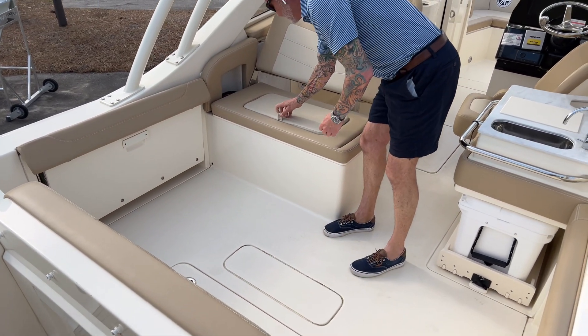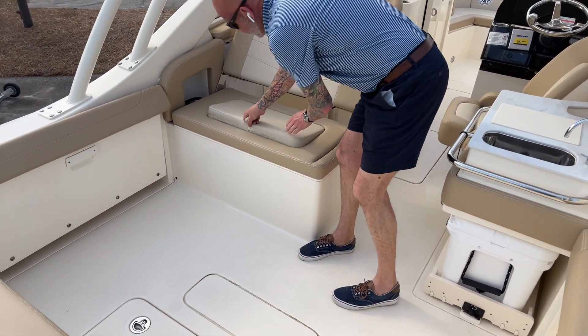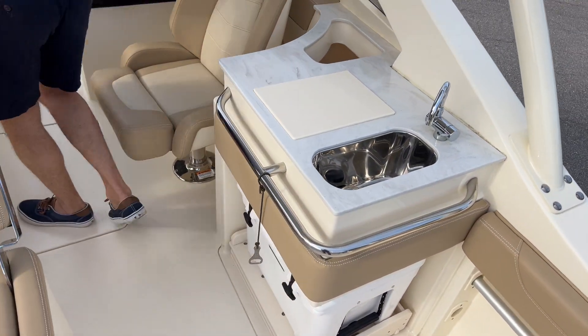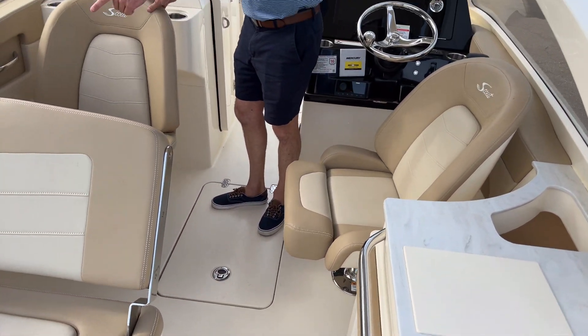We have a cooler under this seat. We have a slide-out Yeti cooler, a sink, and captain's chairs that turn 180 degrees with a table.